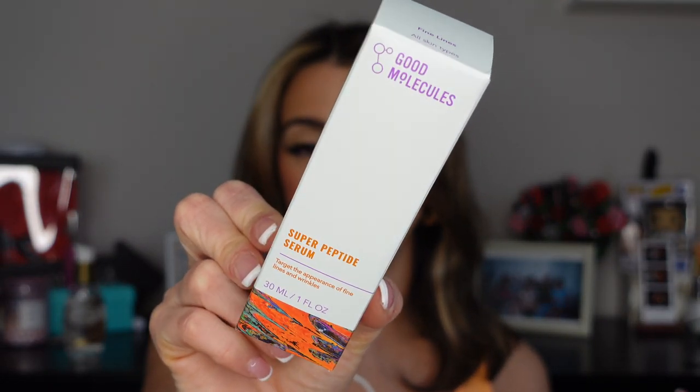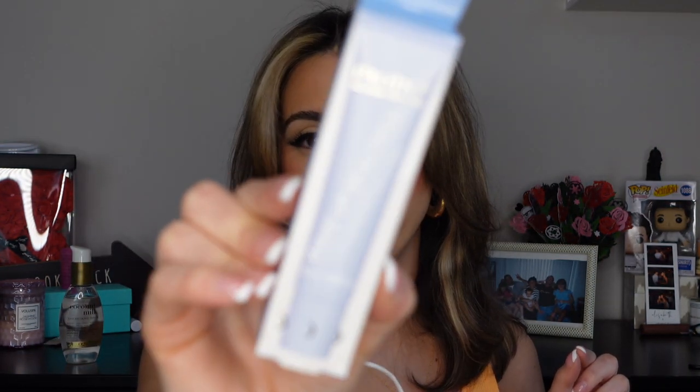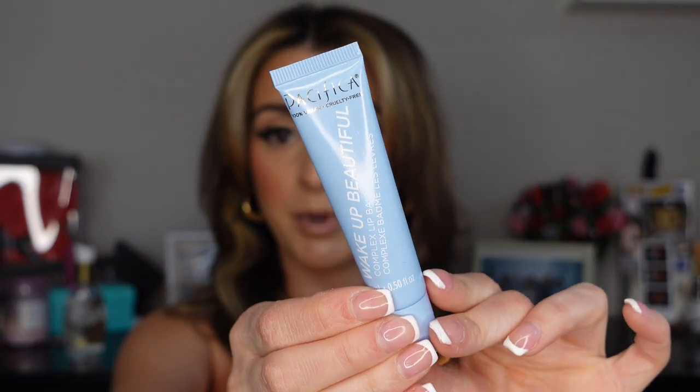One more non-Pacifica item: this is from Good Molecules — the Super Peptide Serum. I'm not totally sure why I grabbed it, but it targets fine lines and wrinkles, and anything that stops aging I'm into. I've been really enjoying Good Molecules lately. Then from Pacifica I also picked up the Wake Up Beautiful lip balm. On my Yuka app it was rated 100 out of 100, which made me grab it since I'm trying to use cleaner products. I'll definitely share my thoughts.